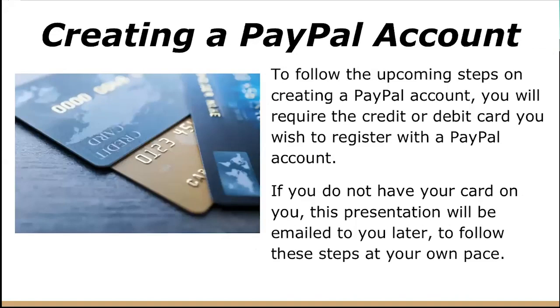Now we'll go into how to create a PayPal account. To follow the upcoming steps, you will require the credit or debit card that you wish to register with your PayPal account. If you don't have your card readily available right now, that's okay — this presentation will be sent to you later, so just follow these steps at your own pace, or follow along right now if you have your card.